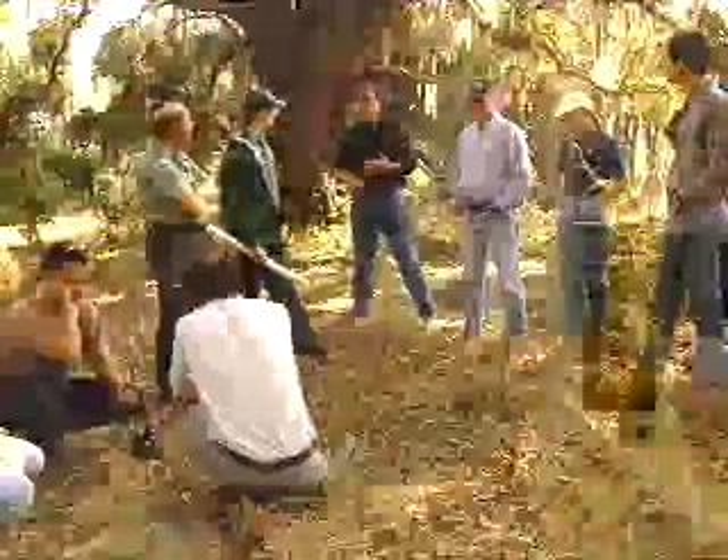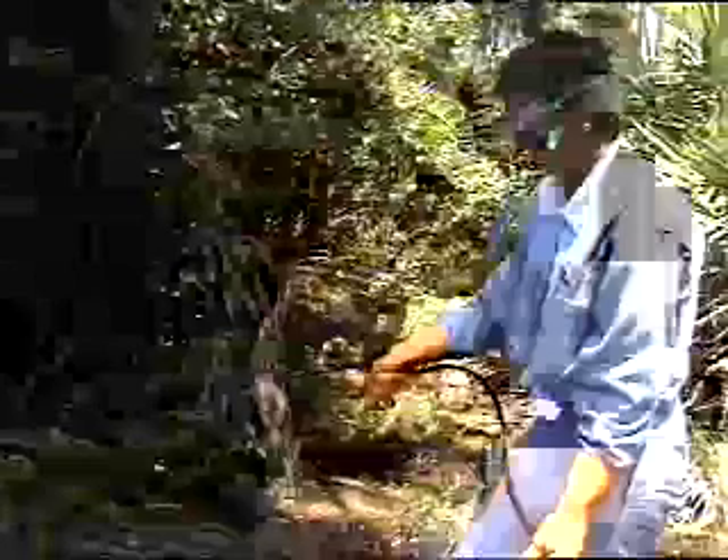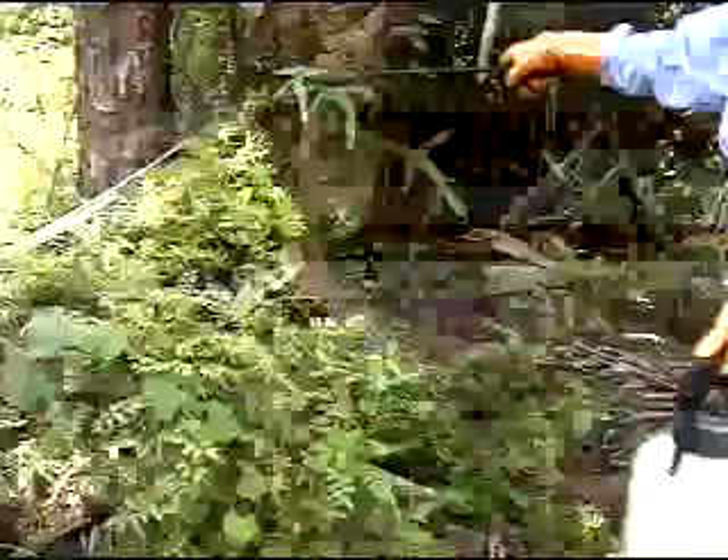Floridians can make a difference in the fight against old world climbing fern. When residents destroy this weed in their own backyards, they're not only protecting their communities, but all of Florida's beautiful natural areas.